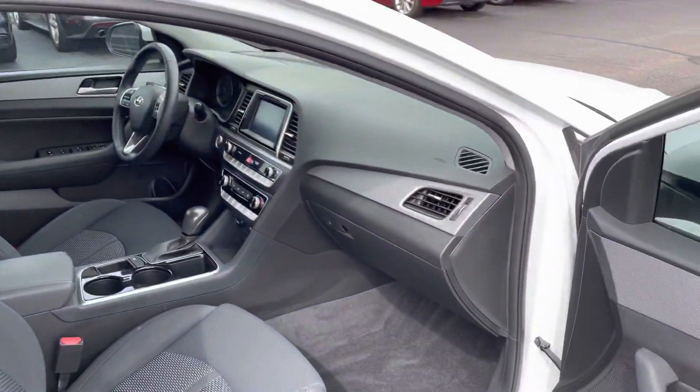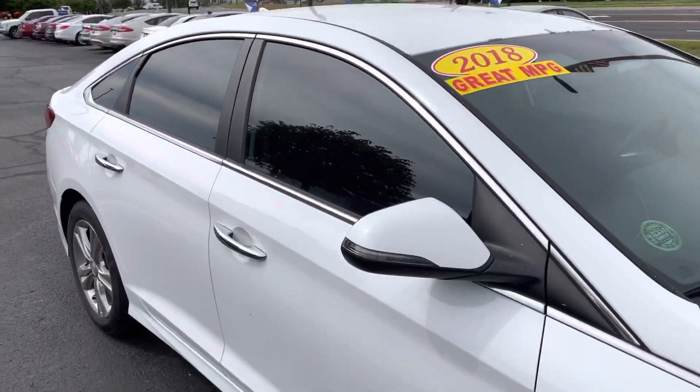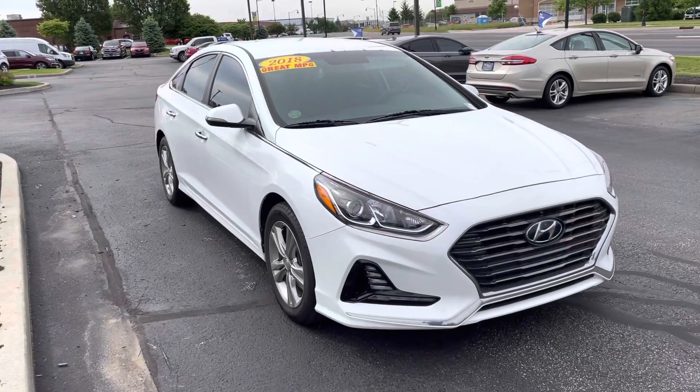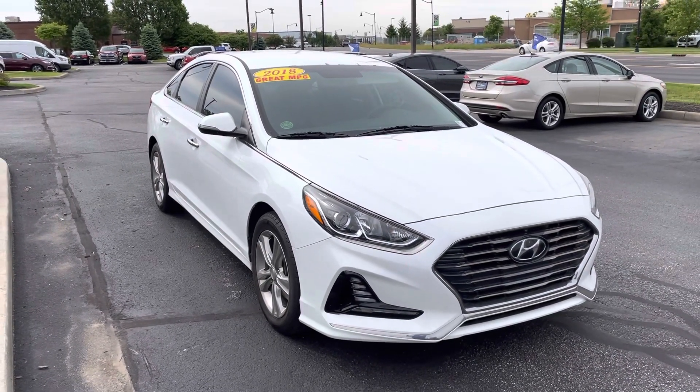2018 Hyundai Sonata, 54,000 miles. My name is JB. If you have any questions, or if you want to go ahead and set up an appointment to check it out in person, you can reach me directly here at 317-858-6925. Appreciate the time. Hope you enjoyed the video. Thanks, Donna.